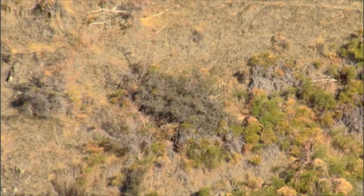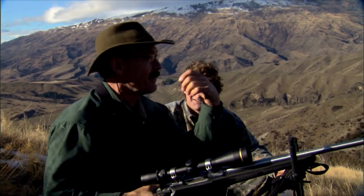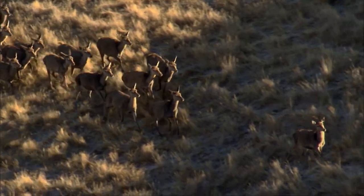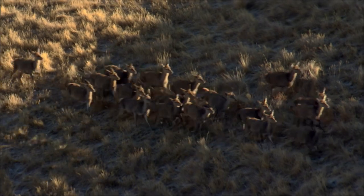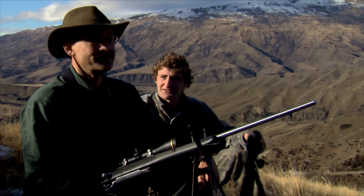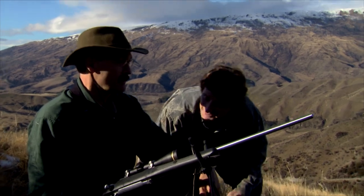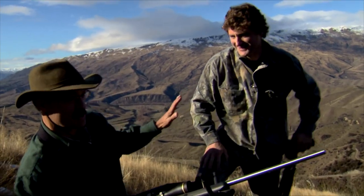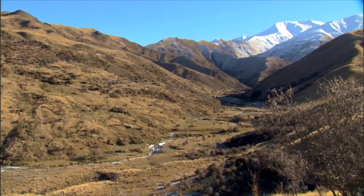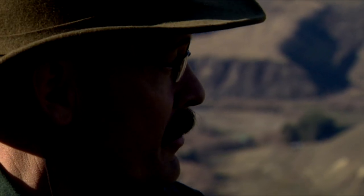Oh wow. Look at that — he's down. Look at him all running now. Look how many were hiding in there. I'll tell you what, you shot yourself a nice stag. Why don't we get up and get on to him? No, no — I've got to sit here and soak this in. Just look at this country. This is pretty much everything I dreamed it could be down here for this red stag. You need to come to Idaho sometime — I'll trade you an elk hunt.